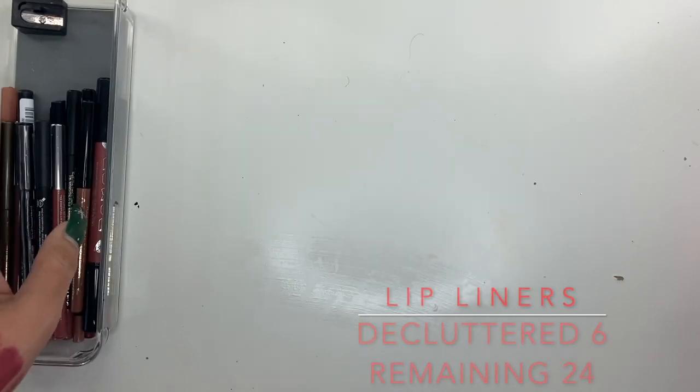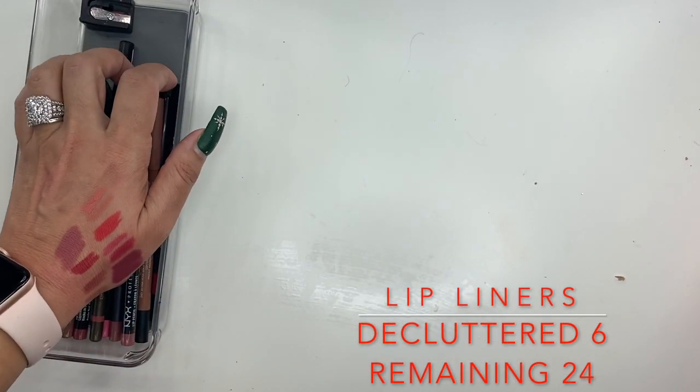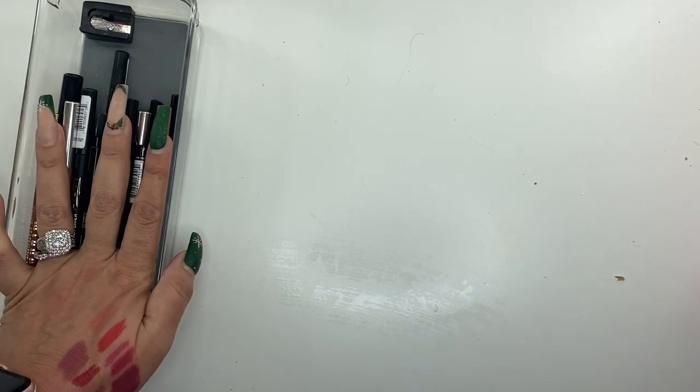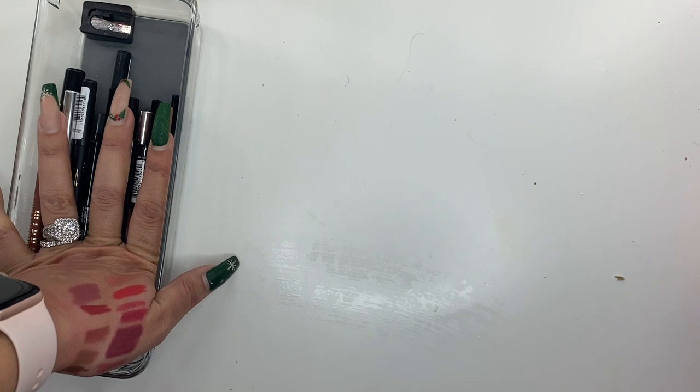Wayne Goss in Natural Berry and Delilah liner — really nice creamy formula, keeping both. Dose of Colors lip liner in It's Complicated — these always break, getting rid of it. Milani in Café Au Lait and Spice — really nice, keeping both. NYX in London, Peekaboo, Neutral, and Ever — keeping all four. La Girl in Gingerbread — too contour-y and better suited for a tanner skin tone, passing it on. Lip liner tally: kept 24, got rid of six.